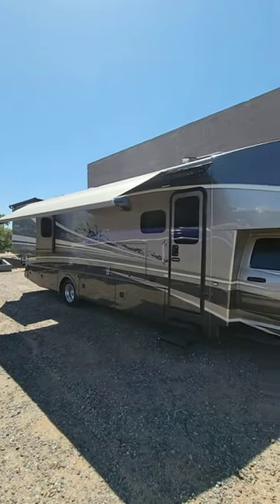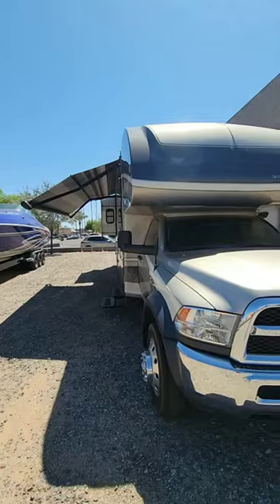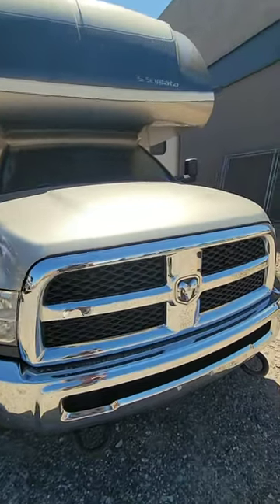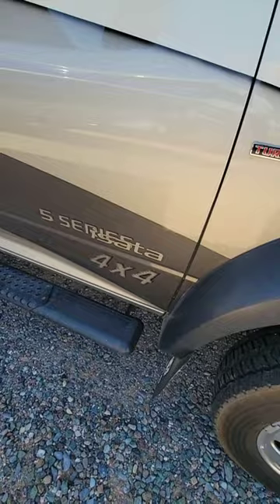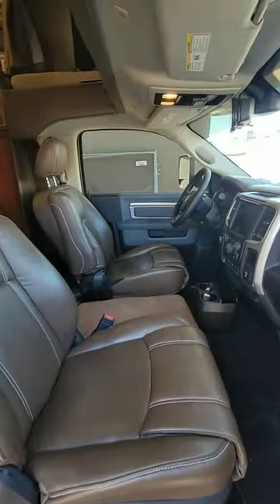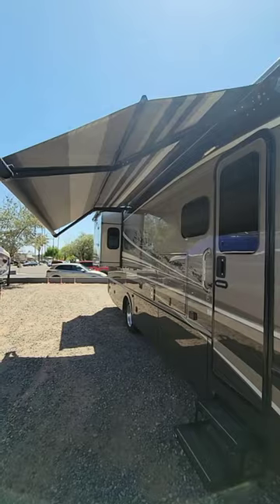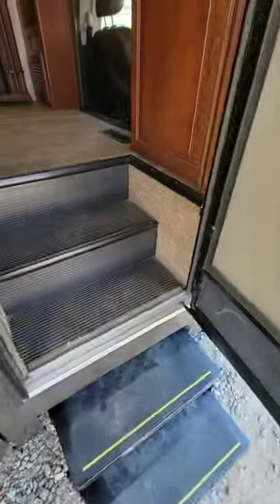This is a 2018 Isada Super C — a classy motorhome on a Dodge Ram chassis, complete with a Cummins turbo diesel and 4x4. So far my favorite feature is this cab area, which is just monstrous, just like the cab of a truck. I do have the awning out already, and that's a nice feature to have. But let's go inside and take a look.